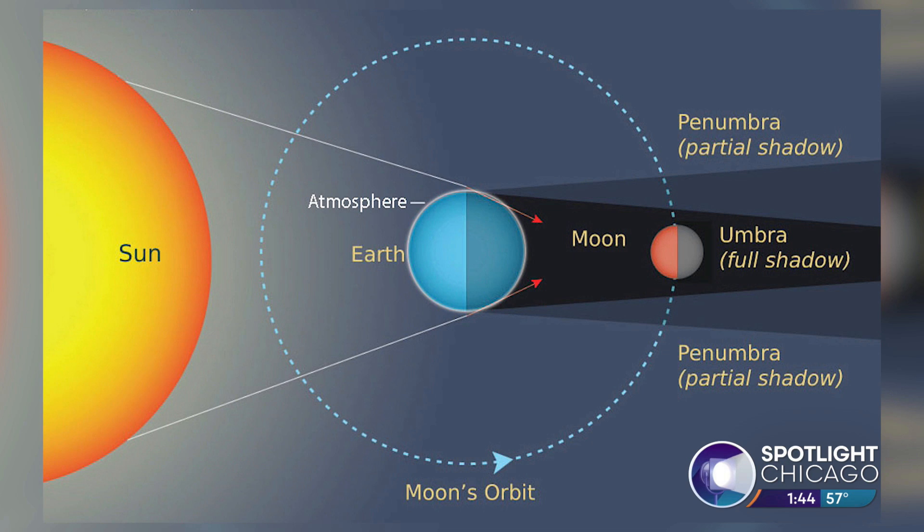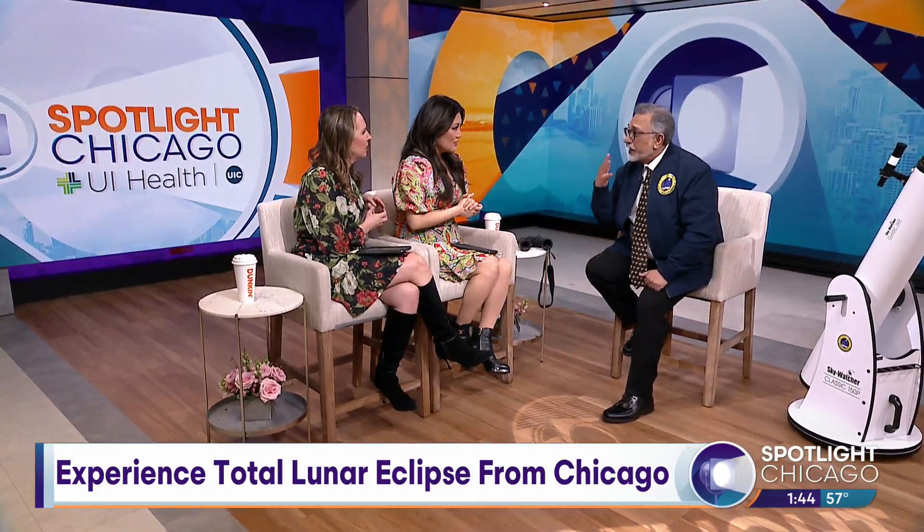We've got that visual up there so you can see what Joe's talking about. And unlike a solar eclipse, this is something that we don't need special gear to see — it's perfectly safe, naked eye observation from beginning to end. And it's a five-hour event.